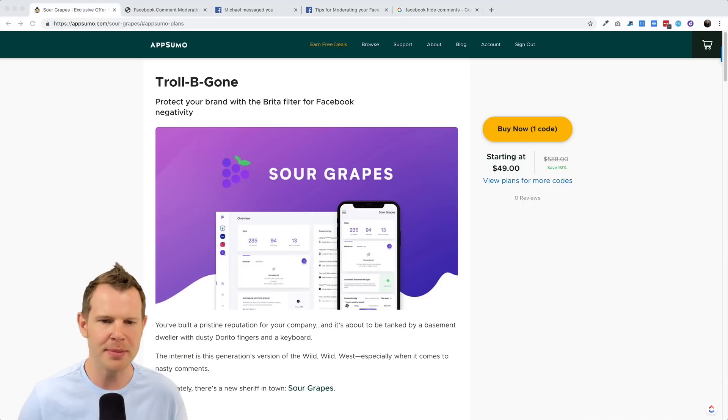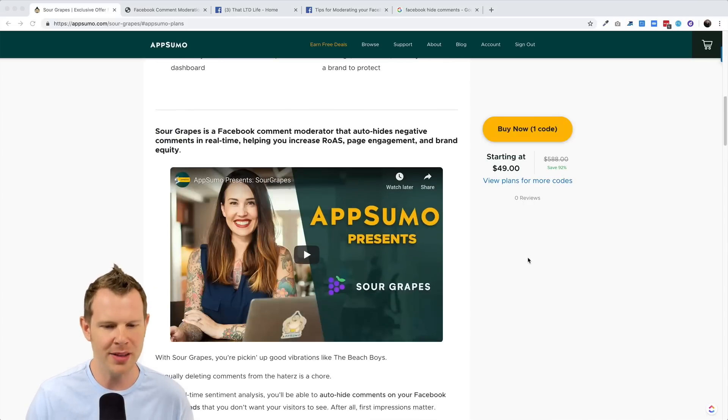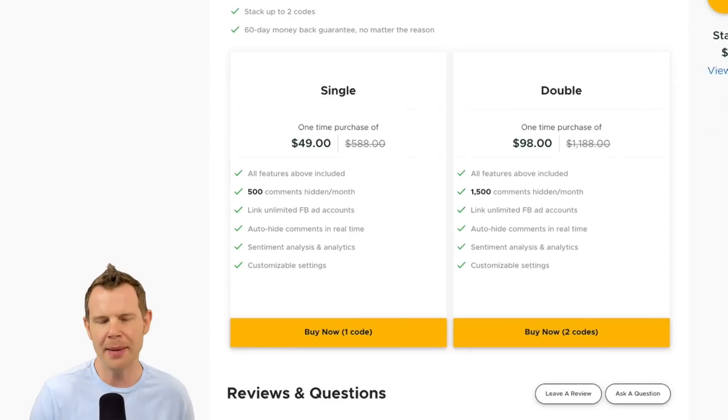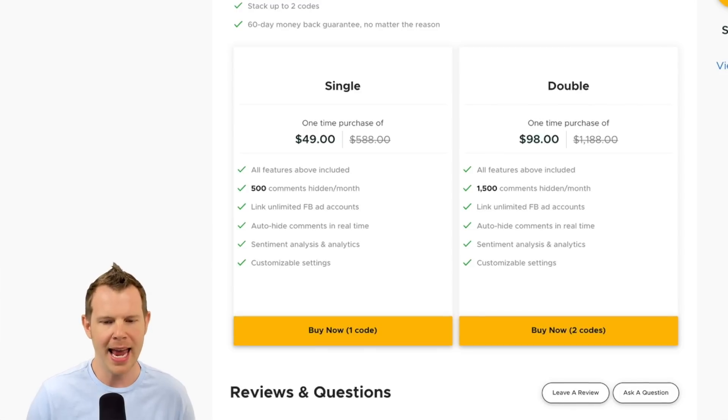Here is Sour Grapes over at AppSumo. You can see that $49 is going to get you in the door. There is a stacking opportunity — if you purchase an additional code, you're going to increase the number of comments that you can filter threefold. The single code gets you 500 comments hidden per month, and if you stack an additional code, you'll get 1,500 comments hidden per month.